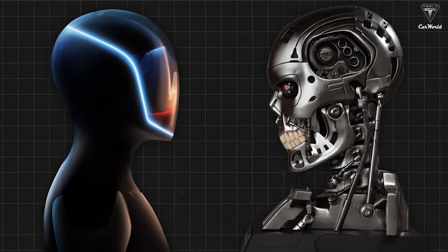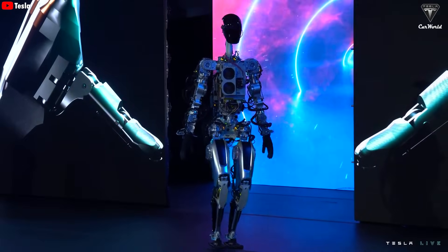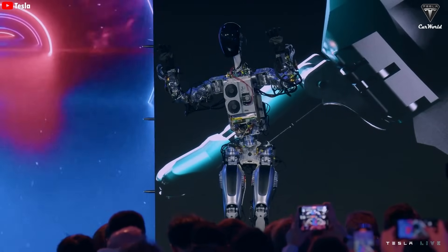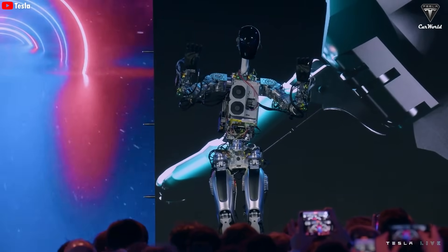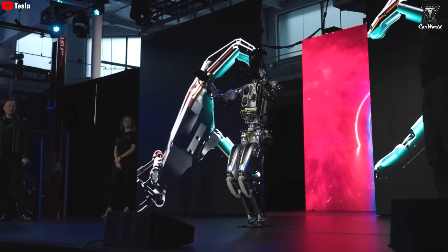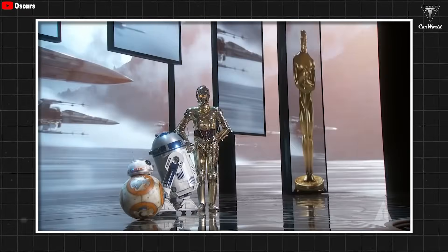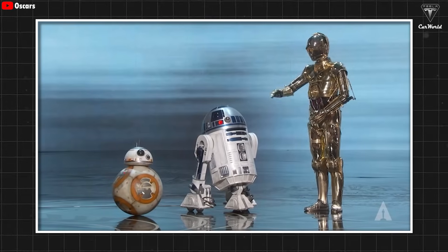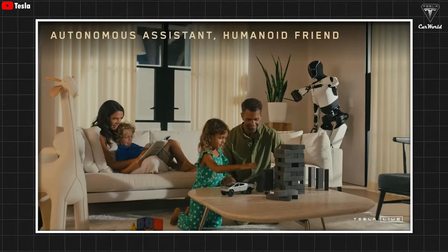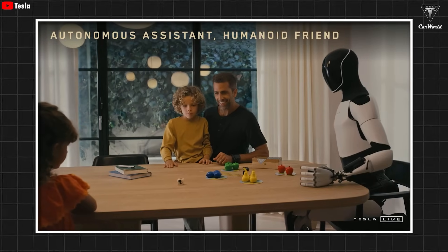It's hard not to draw comparisons to the Terminator robots, which are mostly black too. But don't get it twisted — ever since the Optimus project was announced, Elon Musk has made it clear that Tesla has no intention of following the storyline of I, Robot, Terminator, or any other sci-fi movie where humanoid robots turn against humanity. Instead, Musk is confident that the Tesla bot will be more like C-3PO or R2-D2 from Star Wars, designed to assist humans by taking on tough, repetitive, and boring tasks.